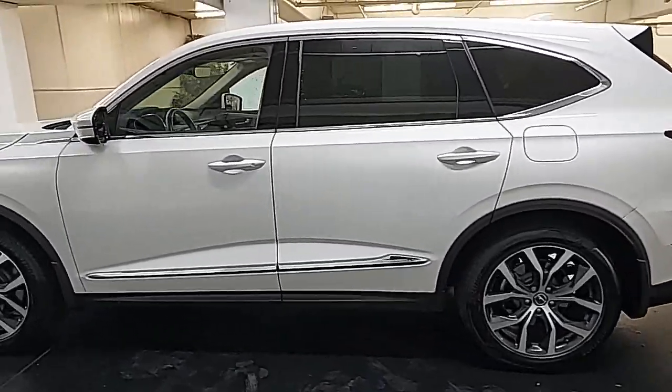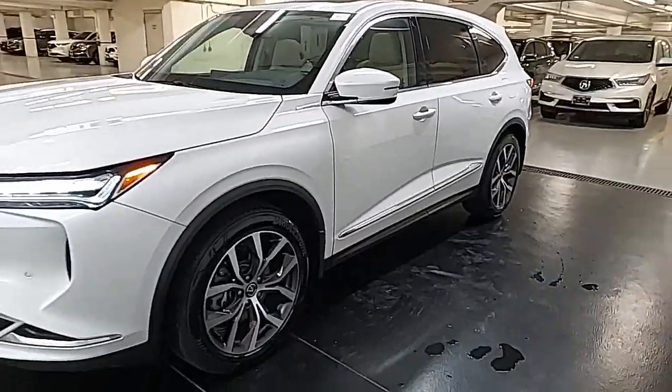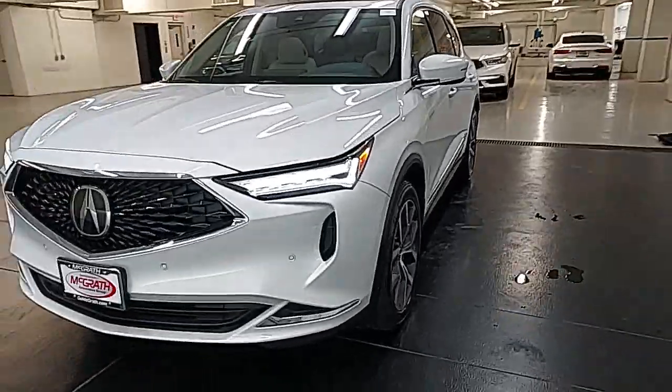Spaciousness. Does-it-all vehicle. Designed to fit your lifestyle with style. Designed to surpass expectations. Superior handling. Powerful, high performance.